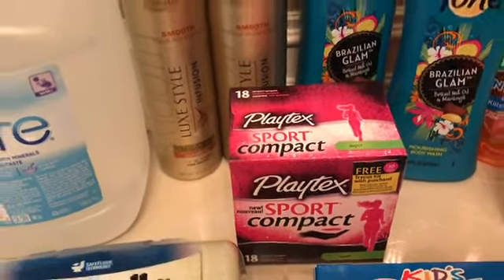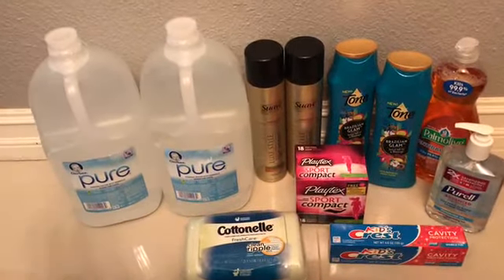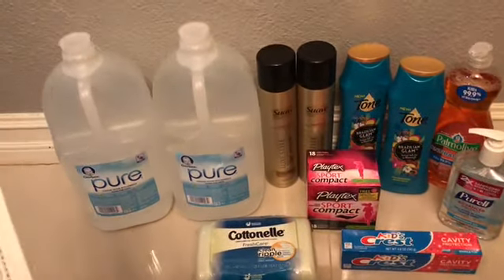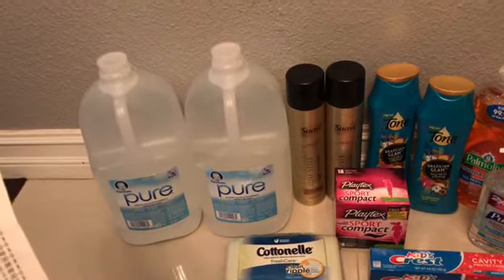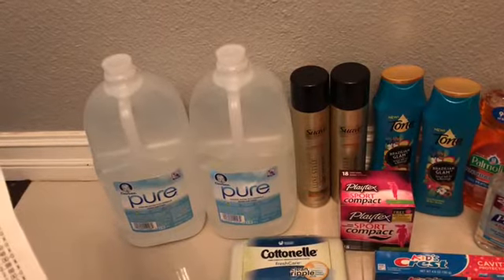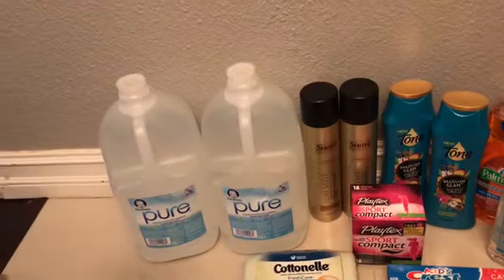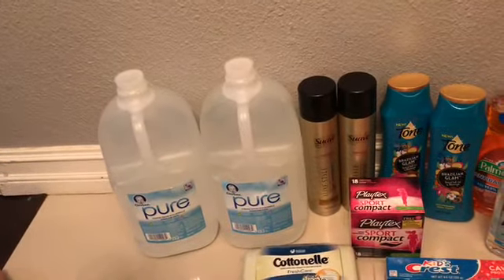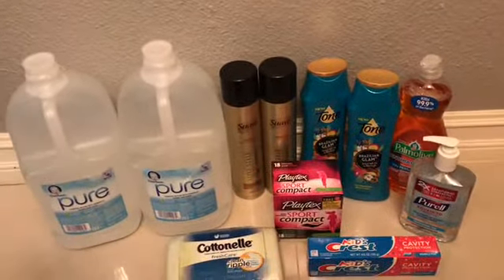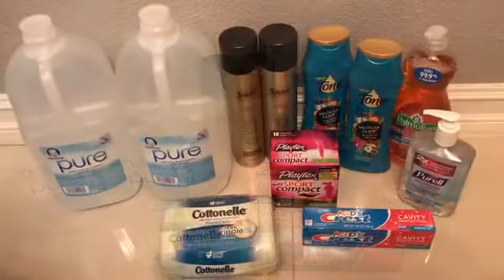Before all coupons this would have cost $28.76. After coupons I paid $15.48. Then I got back $11.50 from Ibotta, including the two bonuses — the $1 level one and the $1 back-to-school Walmart bonus. So this whole haul came to a total of $3.98.